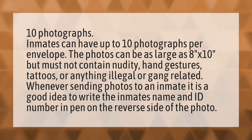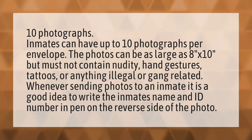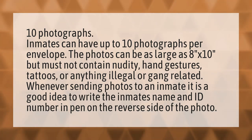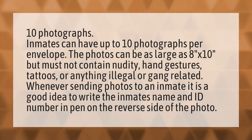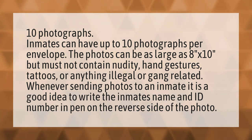10 photographs. Inmates can have up to 10 photographs per envelope. The photos can be as large as 8x10, but must not contain nudity, hand gestures, tattoos, or anything illegal or gang-related. Whenever sending photos to an inmate, it is a good idea to write the inmate's name and ID number in pen on the reverse side of the photo.